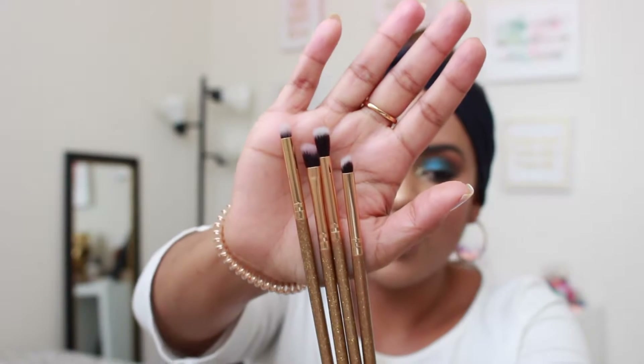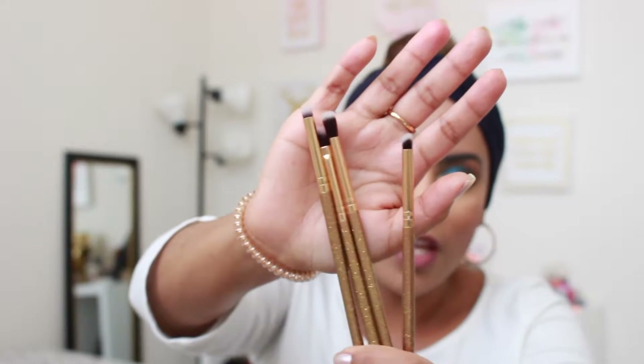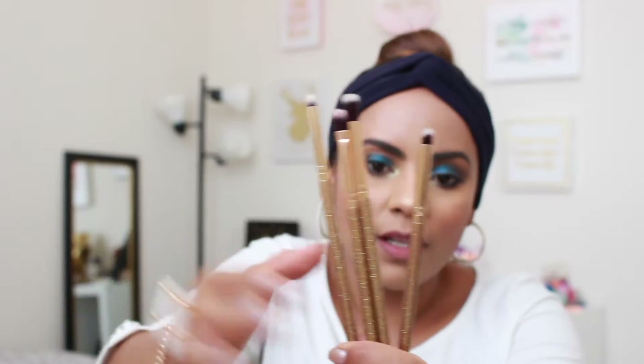We also received, I think in November or October, this little brush set by Luxie Brushes again. I love how gorgeous they look — look at that little handle. It's like an eye set brush. It has very small detailed brushes, which are really good for getting in the inner corner, for the lower lash line, and things like that. So I love them for that.